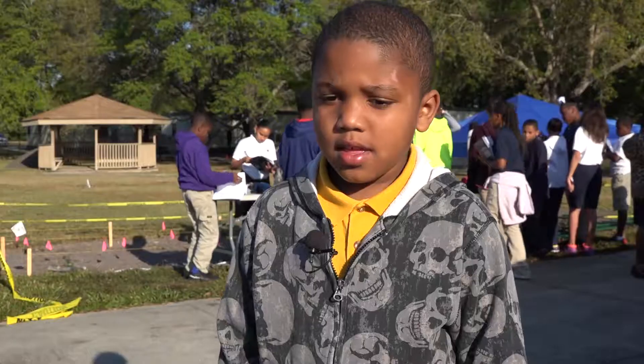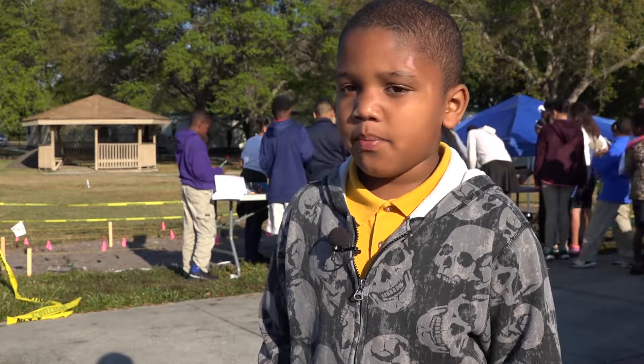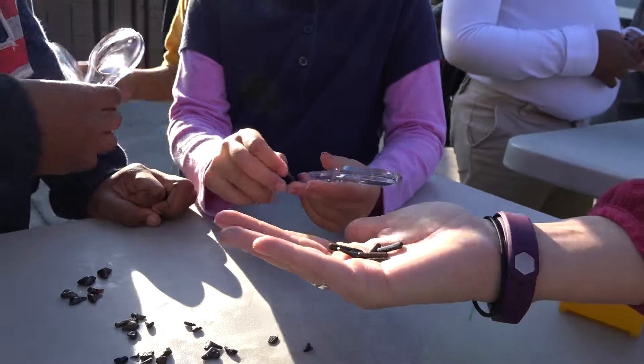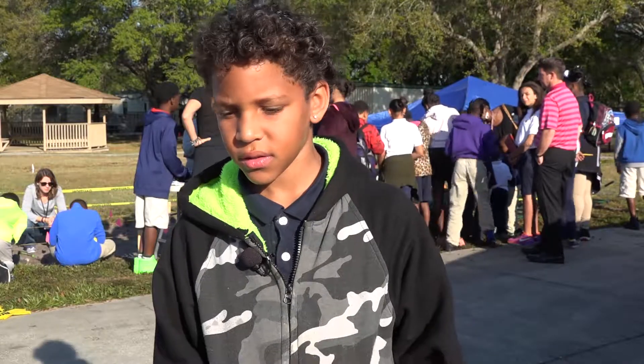The best part is how the coins are not round. They found stuff that people used to use before us. Those are stingrays — so they're fossilized, so they're very old. It's just a good experience.